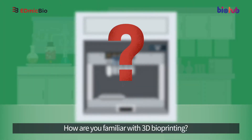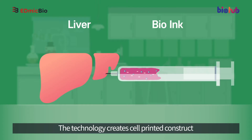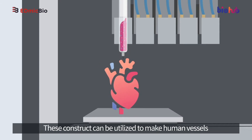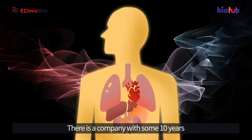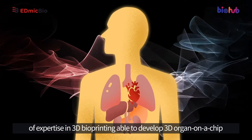How familiar are you with 3D bioprinting? The technology creates cell-printed constructs using cell-laden bio-inks extracted from target tissue. These constructs can be utilized to make human vessels, livers, kidneys, skin, and even hearts. There is a company with some 10 years of expertise in 3D bioprinting able to develop 3D organ-on-a-chip.